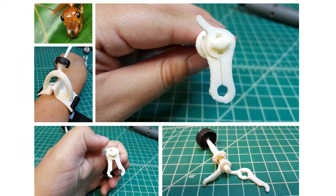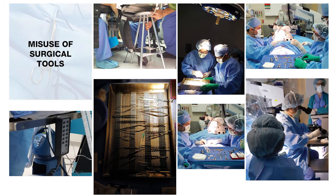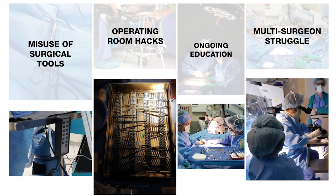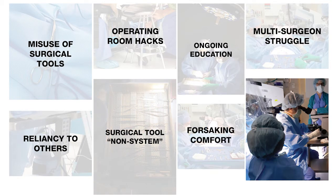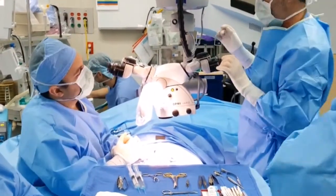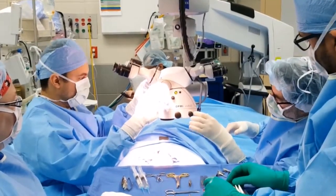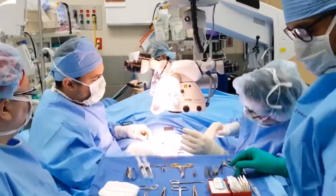So let's go back to all those other problems I alluded to that we found within the operating room. Within two different observations of testicular sperm extraction and a vasectomy reversal, I compiled enough potential work for myself and anyone willing to join me for the next 10 years. Some of these common but overlooked issues include housekeeping, impact to ongoing education during procedures, and something we like to call the multi-surgeon struggle — all the way to uncomfortable postures and unnecessary adaptations surgeons make to adjust themselves to their tools and environment instead of the other way around.